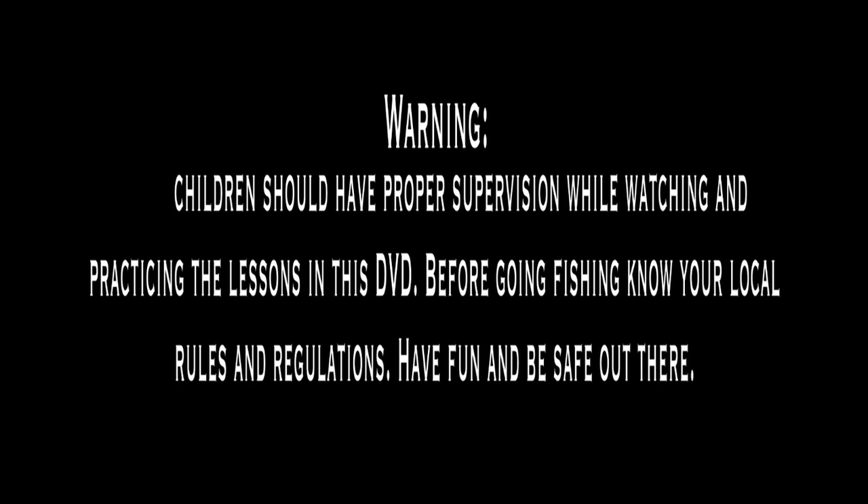Warning: children should have proper supervision while watching and practicing the lessons in this DVD. Before going fishing, know your local rules and regulations. Have fun and be safe out there.